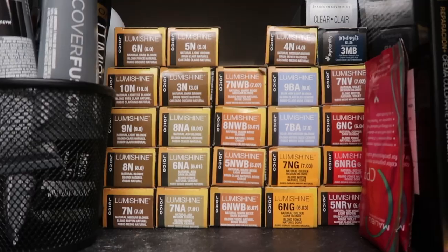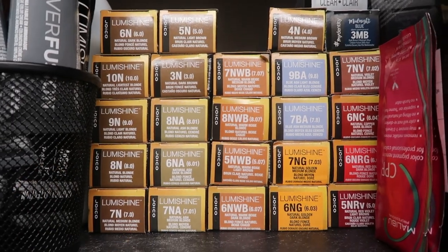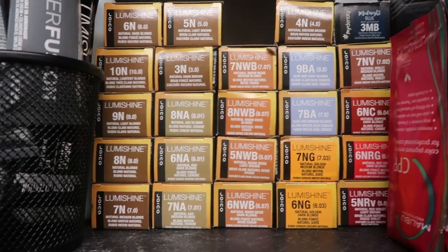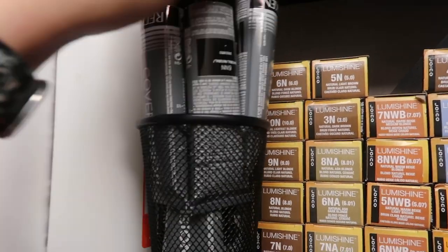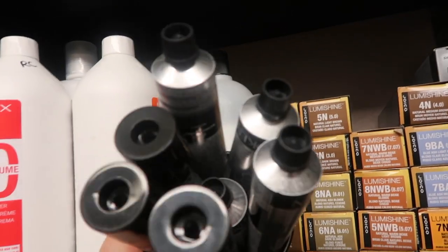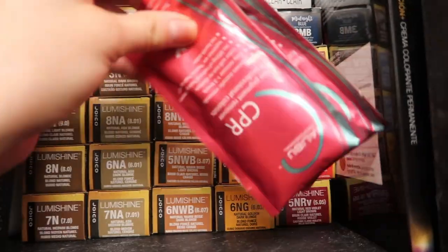Back here I keep my Lumashine and 20 volume developer for my permanent colors. So this is my collection of permanent colors — I use Joico Lumashine. I got this in a kit when I was first starting out; it was about $150 to $180 and came with all of these shades. I also have some Redken and some more Lumashine without boxes that my boss has given to me, and over here I have my Malibu CPR just in case I need to do a color remover on anyone.